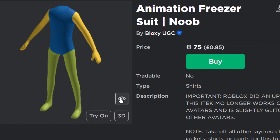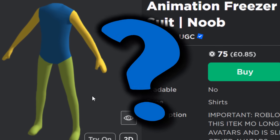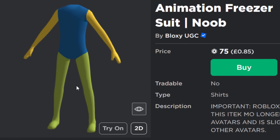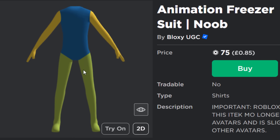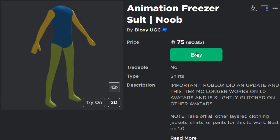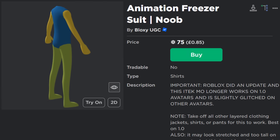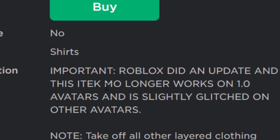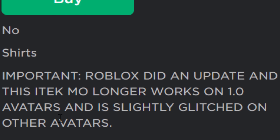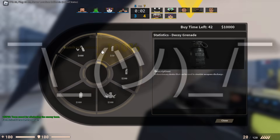I was interested when I saw these because I thought: how could layered clothing break animations? What does this even do? Well, it's called the animation freezer suit, and this is the noob skin. You can get various different ones. I chose the noob one to start off with because this one's pretty basic. It's 75 Robux, which is not too bad. Let's have a look at the description first. It says: important — Roblox did an update and this iTech no longer works on 1.0 avatars and is slightly glitched on other avatars. So it could be a bit buggy, but let's carry on reading the instructions.